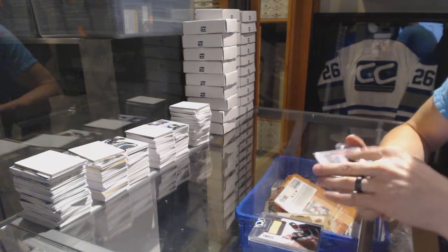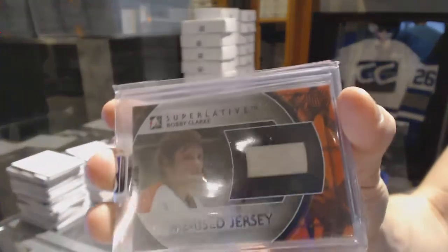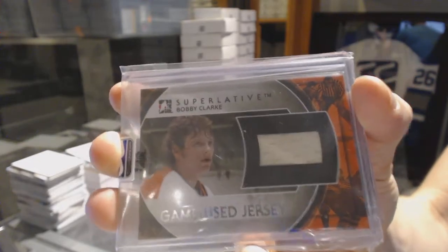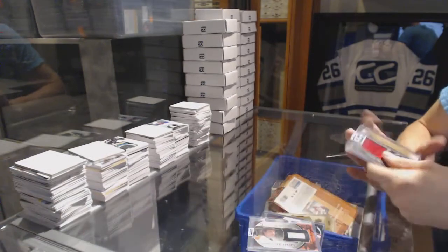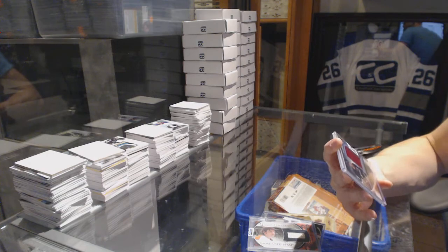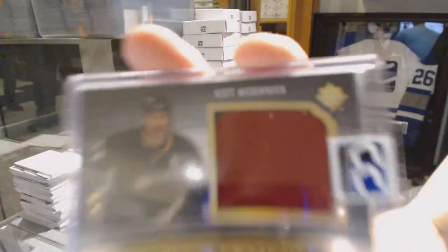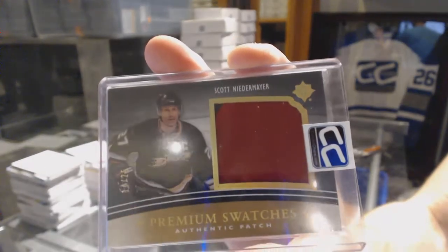Numbered 6 of 6, Bobby Clark, Superlative game used jersey silver SP, 6 of 6, Bobby Clark. And we've got an 11-12 Upper Deck Ultimate premium patch numbered 14 of 25, Scott Niedermeyer.